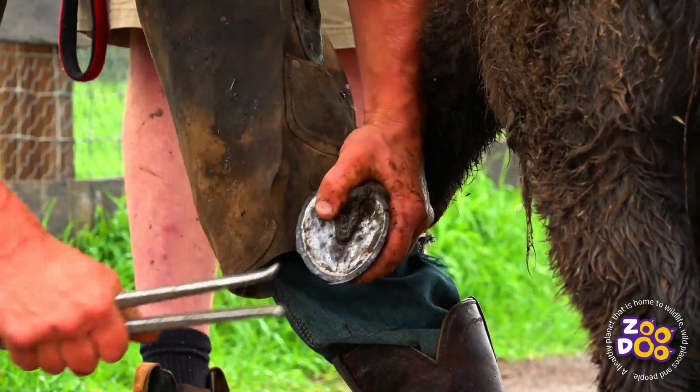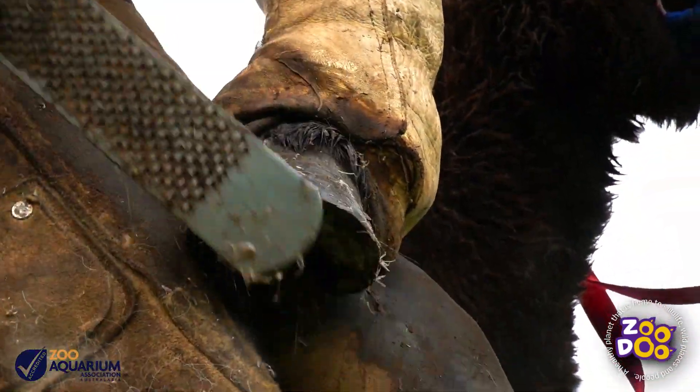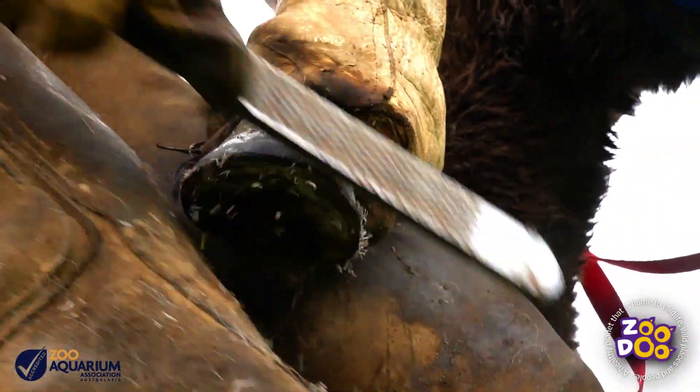With ponies and donkeys you have to be careful that their hooves don't overgrow too much. Obviously it won't be very nice for them to walk on hooves that are too long.